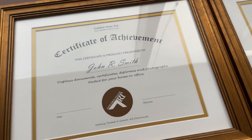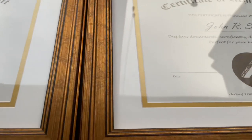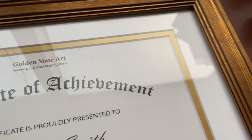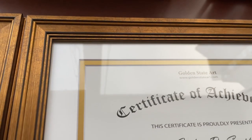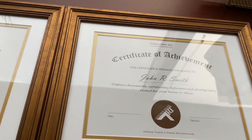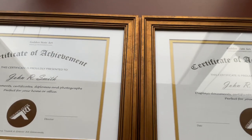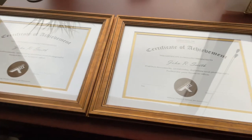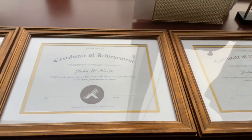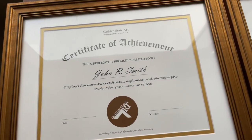I definitely recommend Golden State Art for anyone in need of frames. They sent me diploma frames but they also have picture frames, map boards, photo holders, and various other supplies. The shipping was so fast — I was really quite surprised when the package arrived. I was searching around and could not find any diploma frames I liked; they were all very basic. When I saw these I was like, okay wow, these definitely pop, and then when I saw the price I was sold.